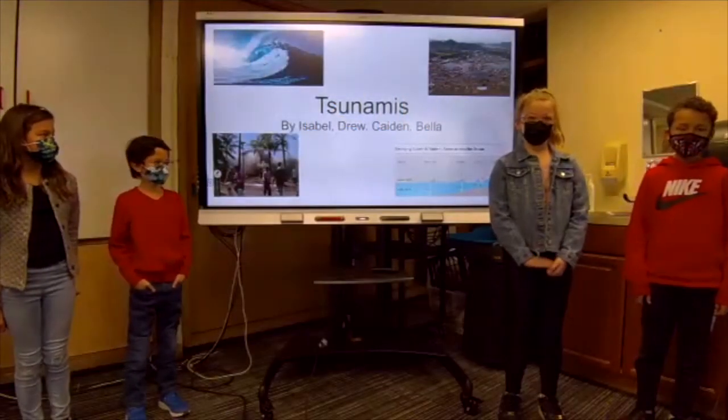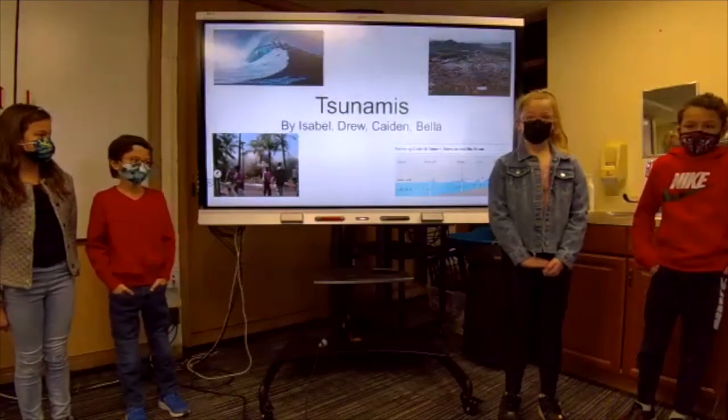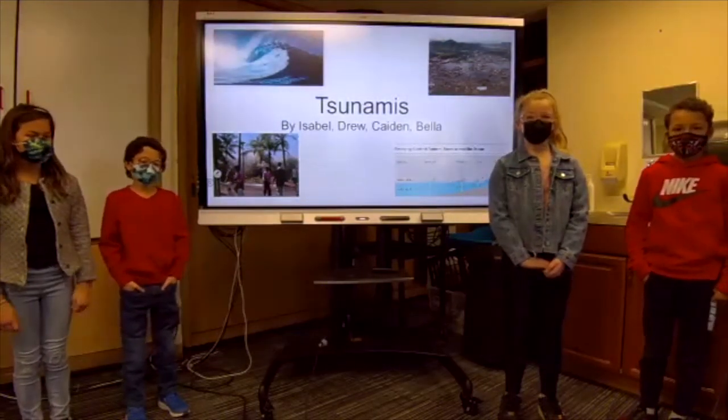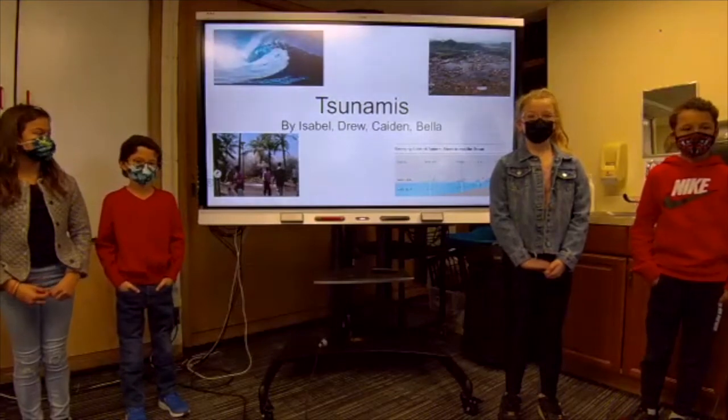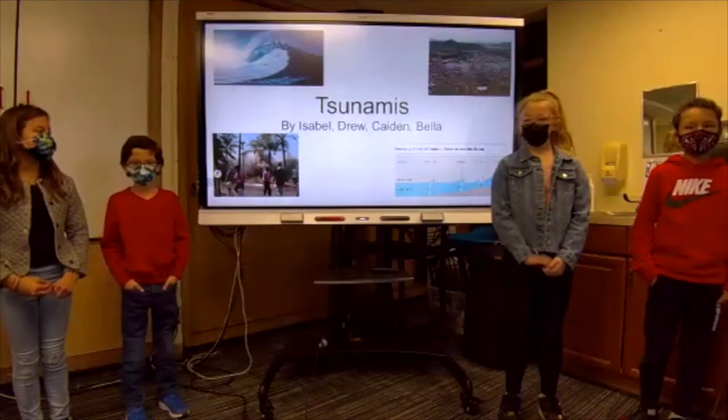We are the Tsunami Group. I'm Isabel. I'm Zulu. I'm Kayden. And I'm Bella. Today we're going to be teaching you about the causes, the effects, the measurement, the prevention and safety, and the important events of the tsunami. I hope you enjoy our slideshow presentation about tsunamis.